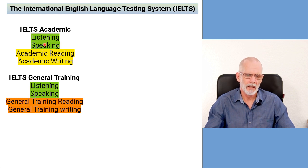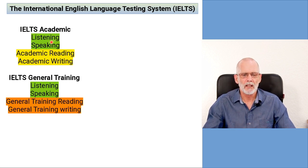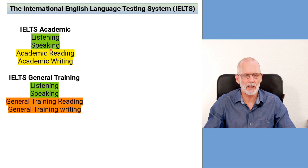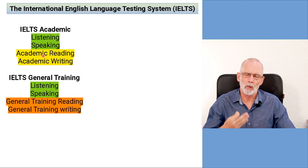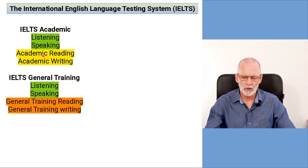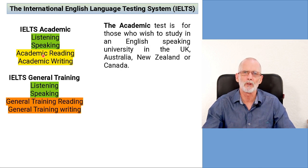There are actually two different IELTS: there is IELTS Academic and IELTS General Training. Both of these have listening, speaking, reading, and writing. The listening and speaking sections on these two IELTS are exactly the same. The difference is in the reading and writing sections — the academic has more advanced, more technical vocabulary and more technical subjects.